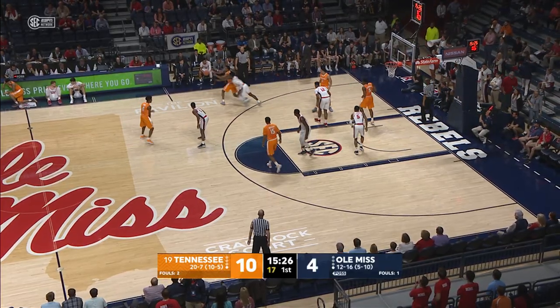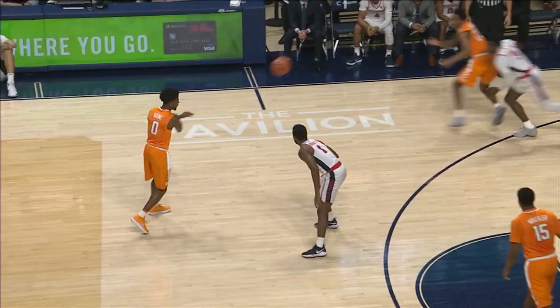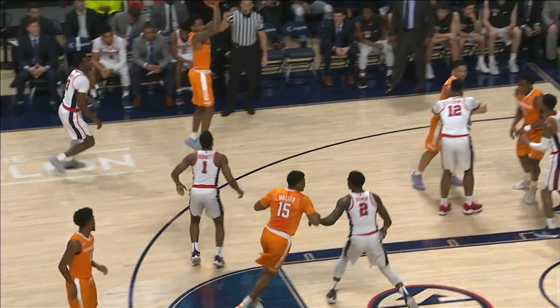They're playing that sloughing man-to-man. Here's Bowden, got an open look, left wing, fires a three and nails it. Davis gambled they'd get the steal, Bowden made him pay.